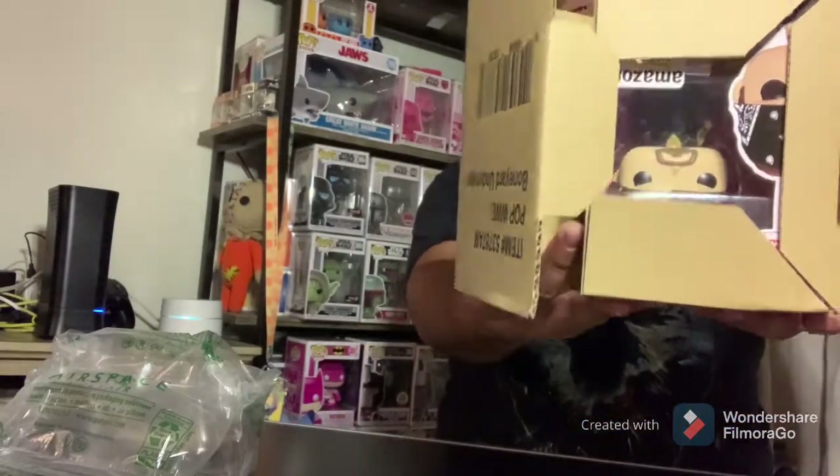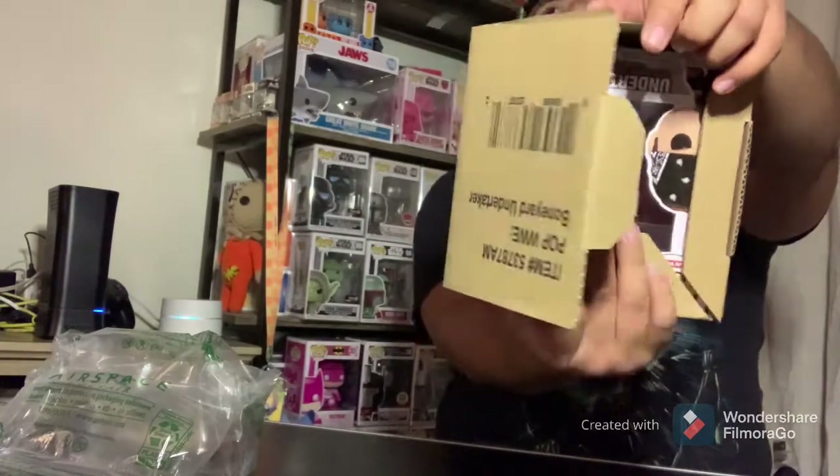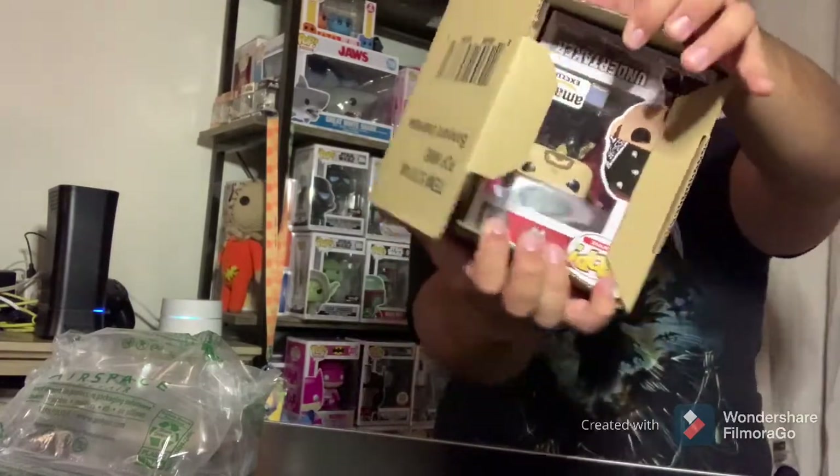I'm going to let you guys look at it — I know what it is, but I'd rather you guys see it first. Is it beautiful, you guys? Tell me if it's beautiful. Is it upside down? If it is, let me turn it this way for a minute.